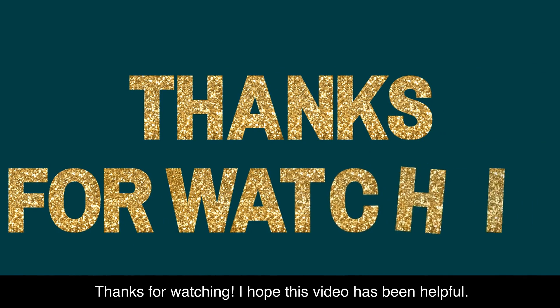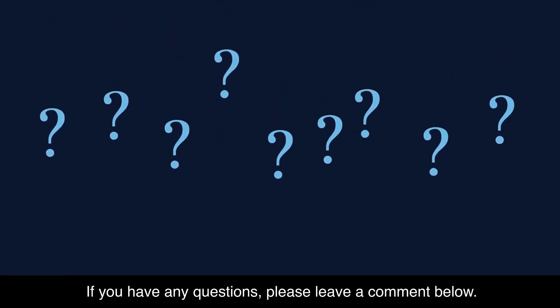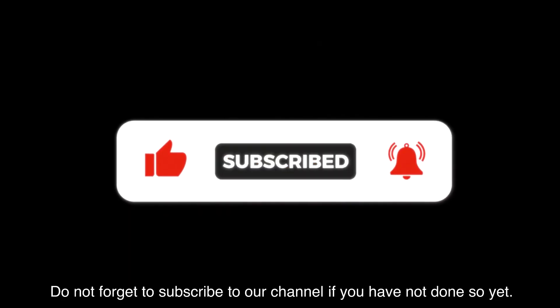I hope this video has been helpful. If you have any questions, please leave a comment below. Do not forget to subscribe to our channel if you have not done so yet.